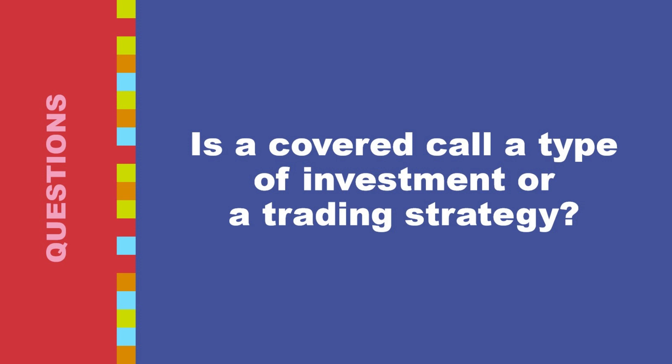Is a covered call a type of investment or a trading strategy? A covered call is actually both an investment strategy and a type of options trading strategy. As an investment strategy, covered calls are primarily used to generate income on stocks you already own. By selling call options, you collect a premium up front, which increases your total return on the stock, even if the price stays flat. This can be particularly attractive for investors who are bullish or neutral on a stock's price movement in the near term, but want to earn some additional return while they hold it.